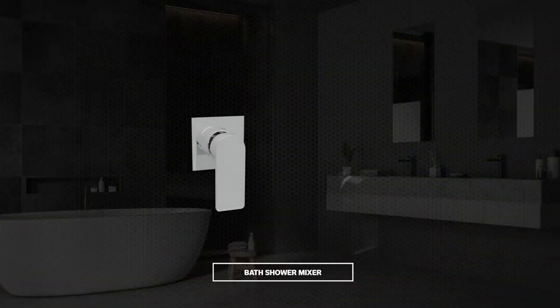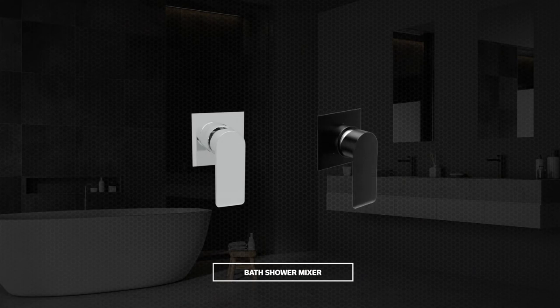The Gardoni bath or shower mixer is a single function unit that can be connected to a single shower or bath outlet. It has a square backing plate and the brass body of the mixer is concealed.